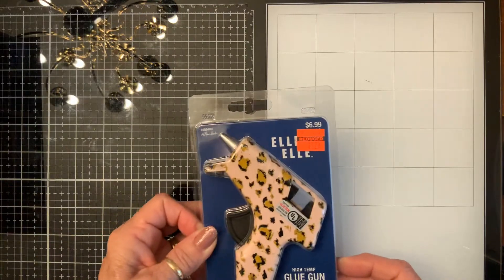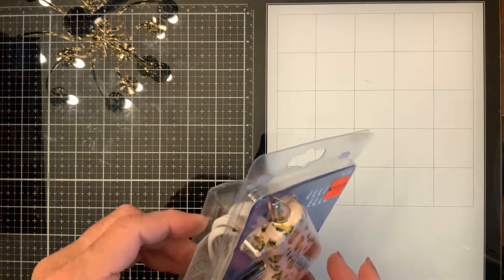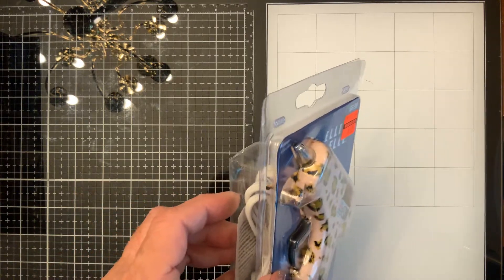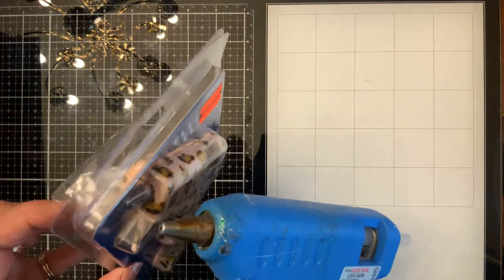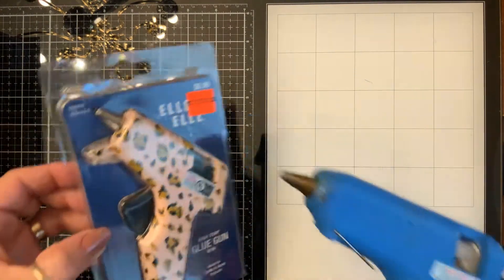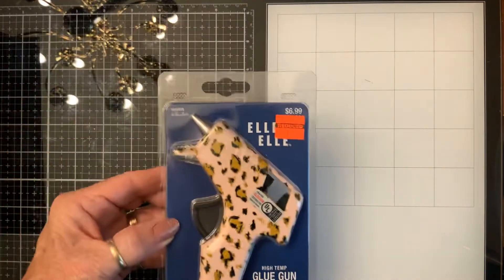She also got me this glue gun for $1.74. It looks like it has a smaller nozzle than mine does, and mine is old as dirt — but it works good. I'm going to try that out. Can't go wrong for $1.74.